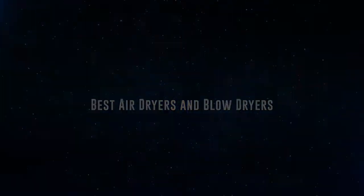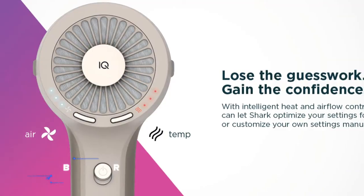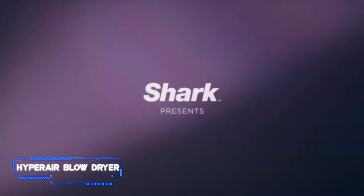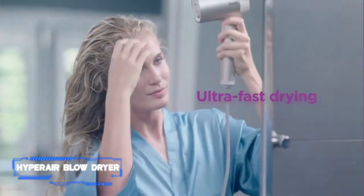Coming in at number seven, we've got the Shark HyperAir Blow Dryer. Pros: multiple attachments, powerful airflow, automatic sensors. Cons: the barrel overheats. Key specs: three heat settings, three speeds, cool shot: yes.